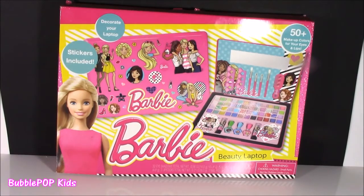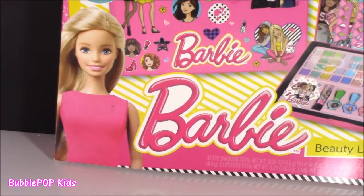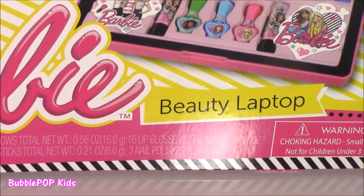Hey guys, Bubble Pop Kids here. Get ready for a little Barbie Beauty. If you've seen some of my previous videos a while back, you would know I love Barbie. I love these little Barbie Beauty sets, the makeup and lip glosses. And I think I found probably one of the cutest ever — it is the Barbie Beauty Laptop.